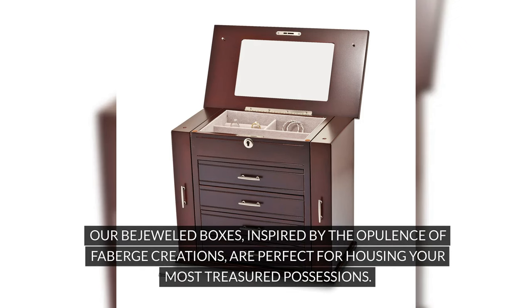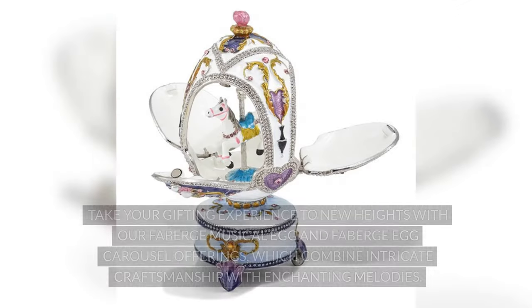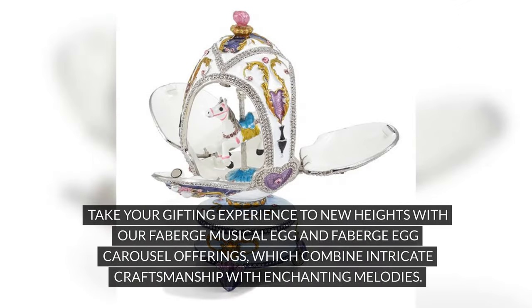Our bejeweled boxes, inspired by the opulence of Faberge creations, are perfect for housing your most treasured possessions. Take your gifting experience to new heights with our Faberge musical egg and Faberge egg carousel offerings, which combine intricate craftsmanship with enchanting melodies.